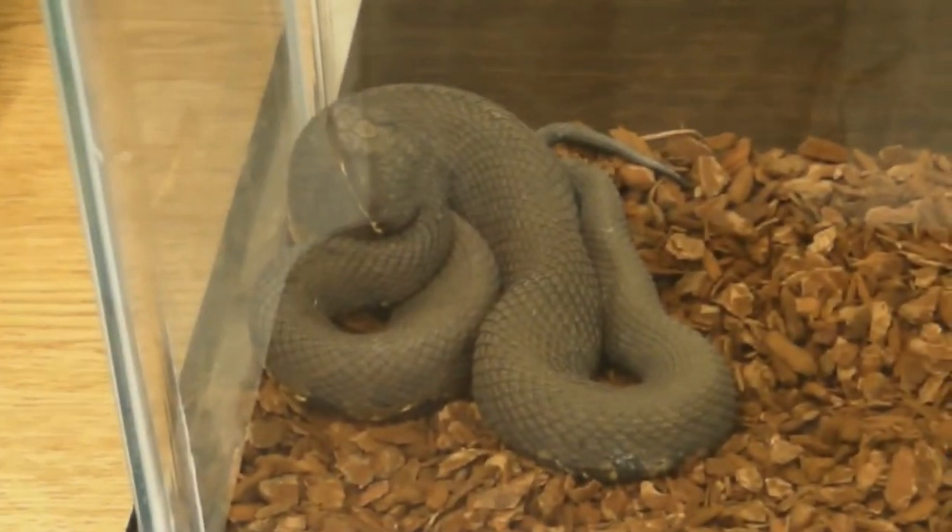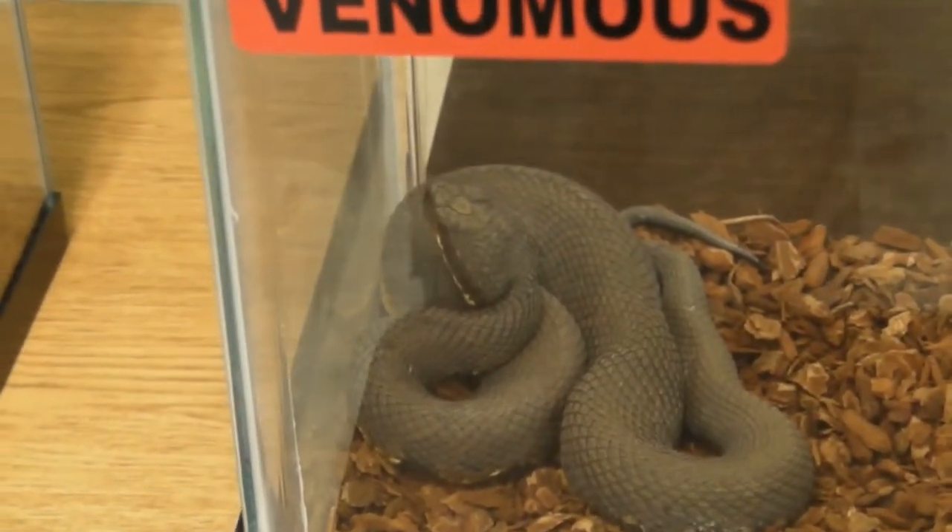What is your name? Jen — my name is Jennifer Creechfield. And what is your job title? I'm an animal control officer for Onslow County, but I'm also the owner and director for Herp Wildlife Rescue.